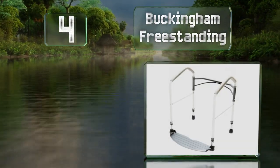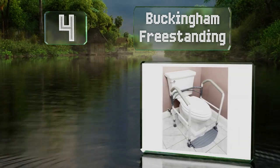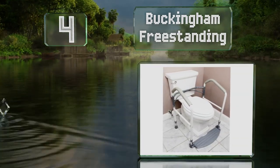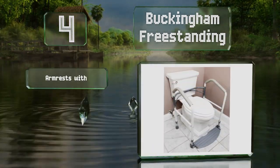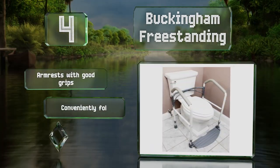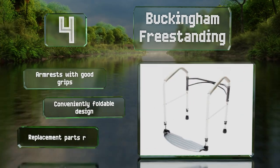At number four, the footrest on the Buckingham Freestanding sits flush with the floor so your weight helps to keep it firmly in place during use. Its armrests provide good grips and it's a conveniently foldable design. Replacement parts are readily available.